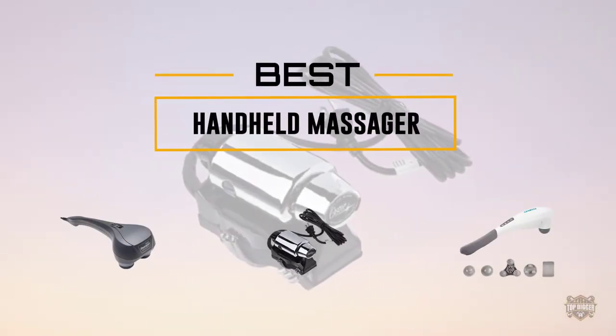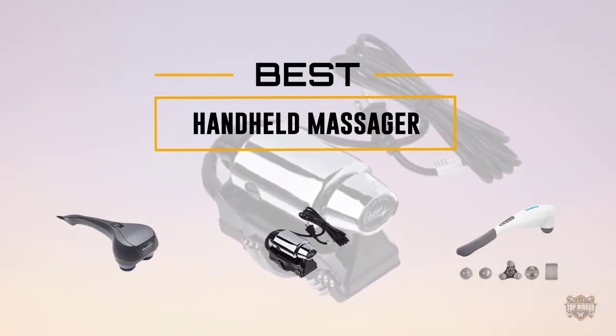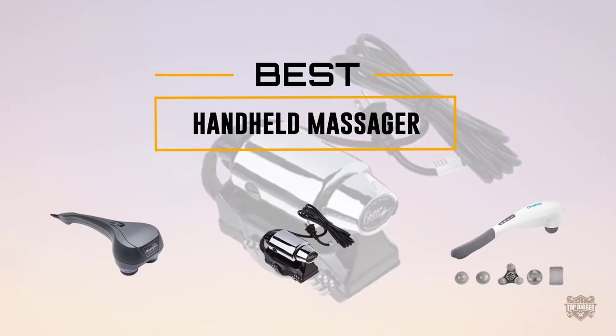If you are looking for the best handheld massager, here is a collection you have got to see. Let's get started.